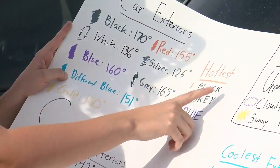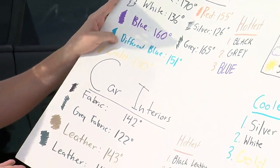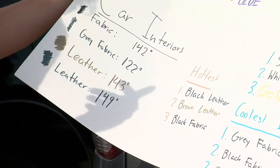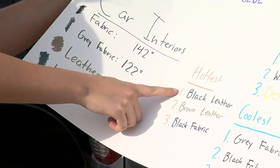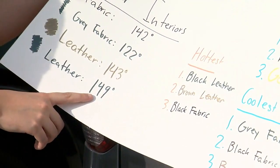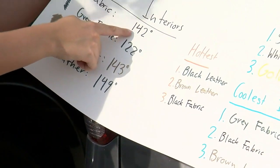Very hot out here. The hottest car colors we saw were black, gray, and blue. What about interiors? The interiors were pretty hot too. We only had the option to see four different interiors today: black fabric, gray fabric, brown leather, and black leather. If you look at the hottest list, black leather was the hottest at almost 150 degrees. Brown leather came in second place, and black fabric was hot as well at 142 degrees.